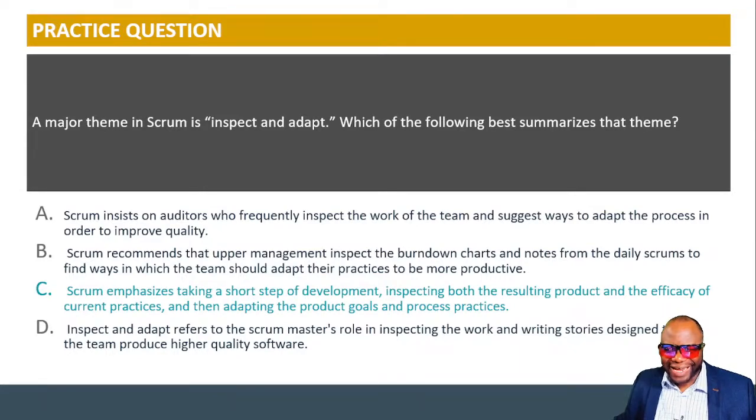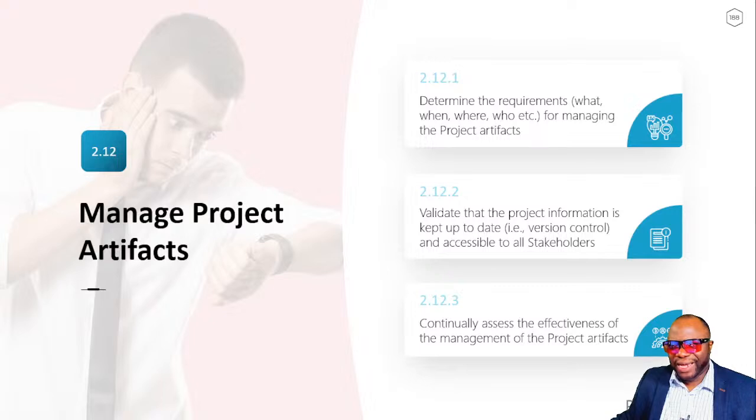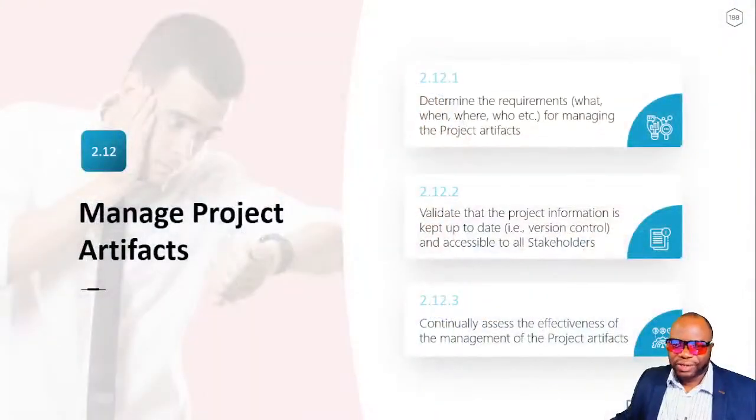Back to the process domain. Task 12: plan and manage procurement — everything to do with buying services, results, or sub-deliverables from outside the firm. Task 13: manage project artifacts — plans, deliverables. In Scrum, artifacts include the product backlog, sprint backlog, and increment, but also information radiators, burn-down charts, and burn-up charts. In the predictive world, we have many different plans and baselines as artifacts. This is a vast topic you need to master for your exam.